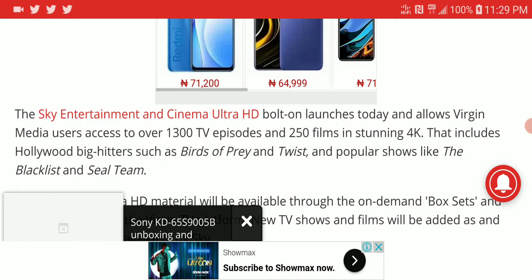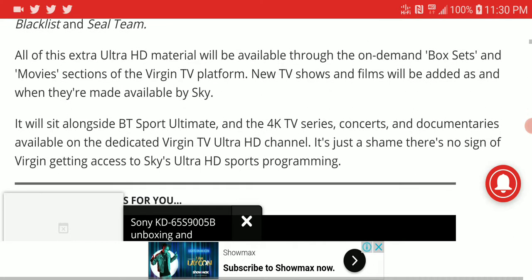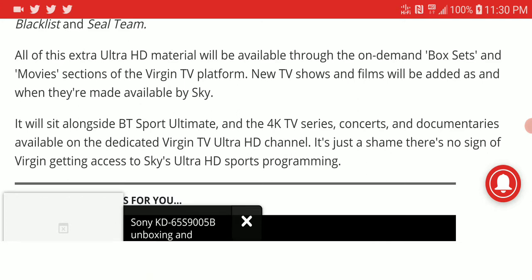You need to upgrade to the Sky Entertainment Cinema Ultra HD package to get that access. Right now you're getting about 250 films in 4K and around 1,300 TV series in 4K as well, so there is a lot of content available in 4K.